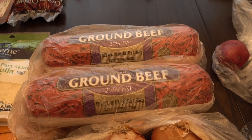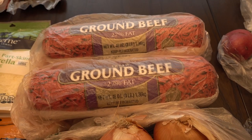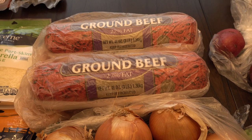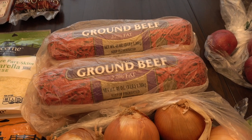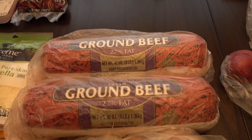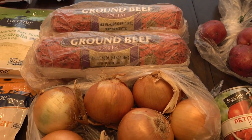We never usually buy ground beef like this, but it was on sale today at only $2.97 each. We can use one to make tostadas very soon, and I'll use the other to probably brown up some meat for meat sauce and things like that.